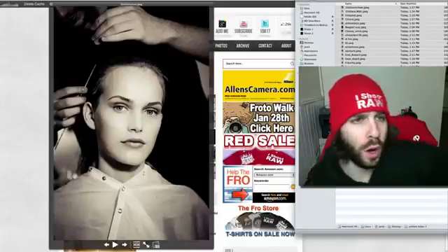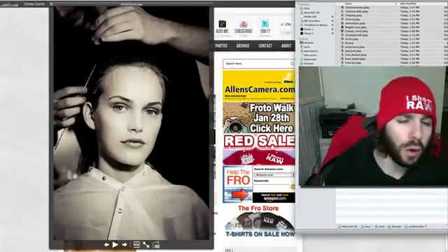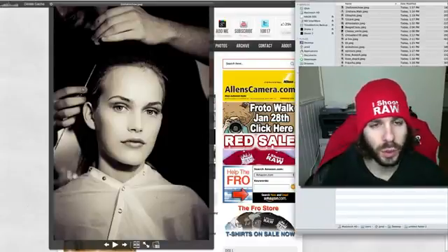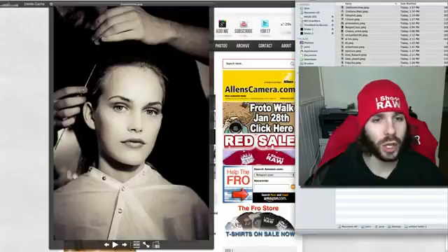Jared Polin, froknowsphoto.com, and it's time for your Raw Edits of the Week number 60 from this photo that Adam Lerner took backstage of a model getting ready for fashion week.